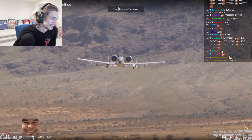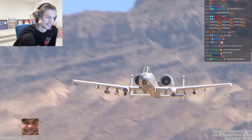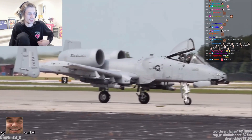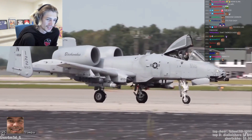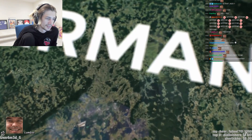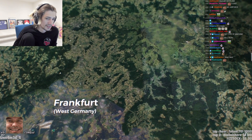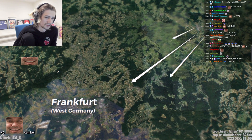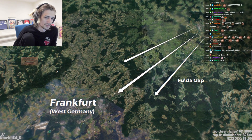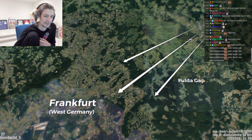The Fairchild Republic A10 Lightning Bolt, or simply the Hog, is one of the most iconic planes in the US Air Force. A plane developed in the middle of the Cold War with a specific type of warfare in mind. If the Cold War turned hot, one area was destined to become a battleground — a 50km corridor of lowland valleys called the Fulda Gap, where any invading troops would be channeled on their march from East Germany to West Germany.